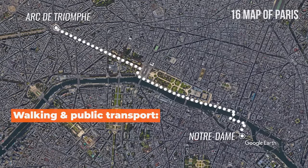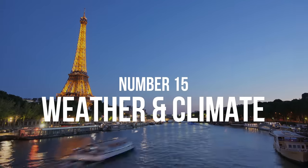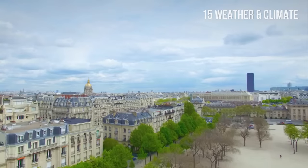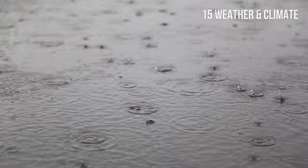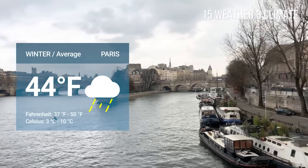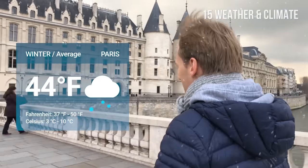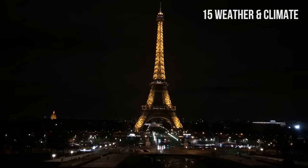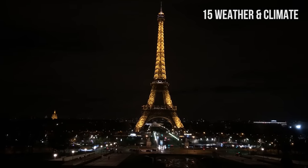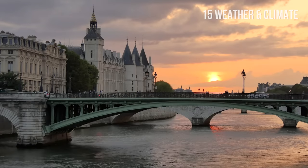If you walk and take public transportation, it takes about 35 minutes. A 3.3-mile or 5.3-kilometer walk from Arc de Triomphe to Notre-Dame takes about 1 hour and 10 minutes, whereas a combination of walking and using public transportation takes about 20 minutes. Number 15: Weather and climate. Paris has an oceanic climate with cold winters and hot summers. Rain is frequent all year round. Because Paris is located in Northern Europe, the days get shorter in late October and November, so plan accordingly.